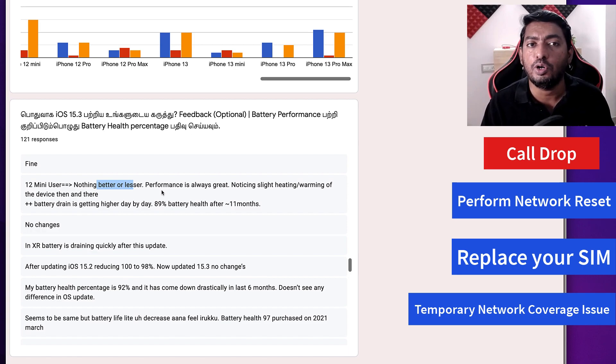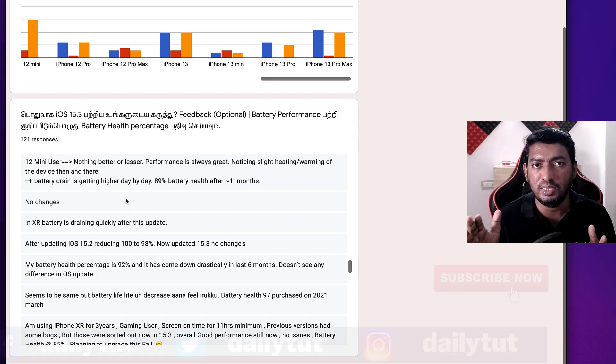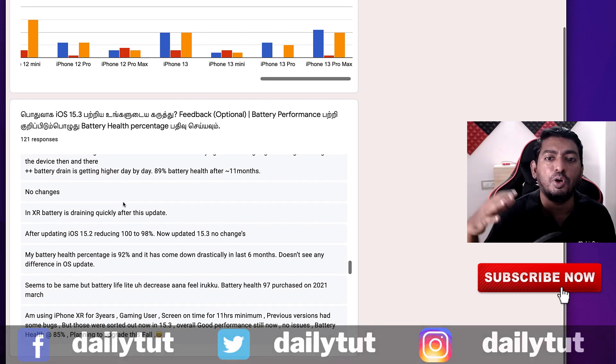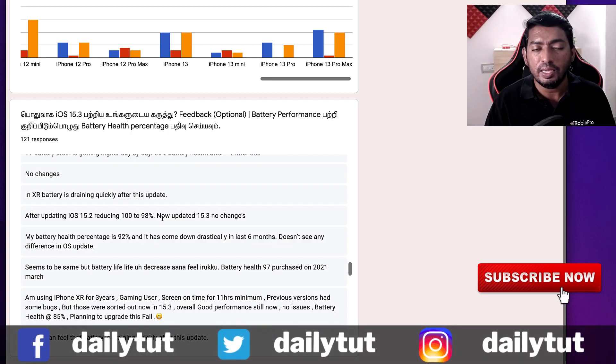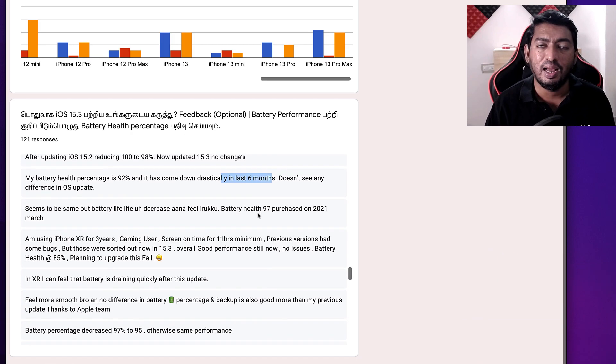From the user feedback, you can clearly see that the latest iOS 15.3 update is superb — mostly same performance or better battery performance with positive feedback overall. My suggestion is you can update your iPhone even on older models, just make sure to check your battery health first. I hope this video helped you decide whether to update to iOS 15.3 and to fix any problems you face after the update. Thank you for watching — for more useful tips and tricks related to Apple products, don't forget to subscribe. Have a wonderful day!